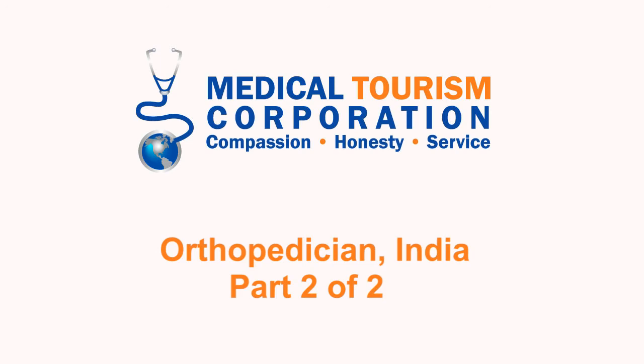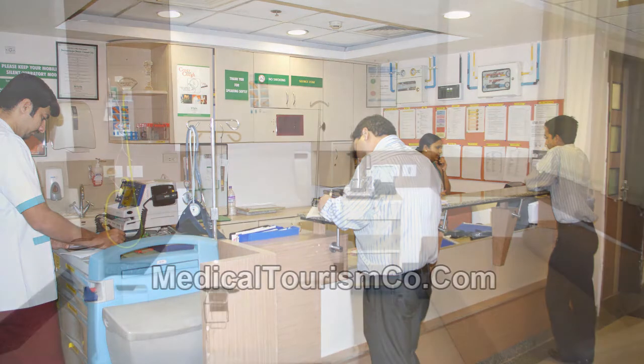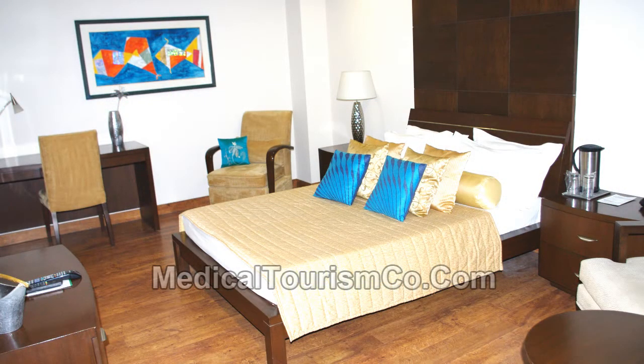He also talks about the use of stem cell therapy in orthopedics. The centre works in tandem with neurophysicians and the neurological group, so that we sort of justify all the surgeries, looking at all the alternatives before jumping in for surgery.